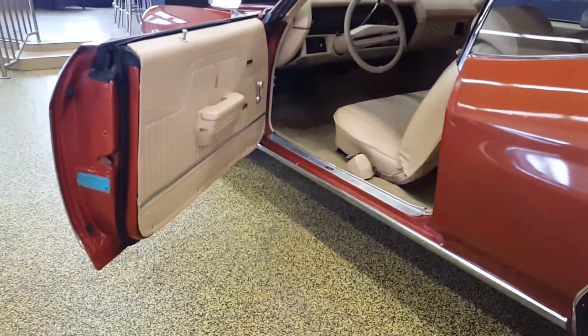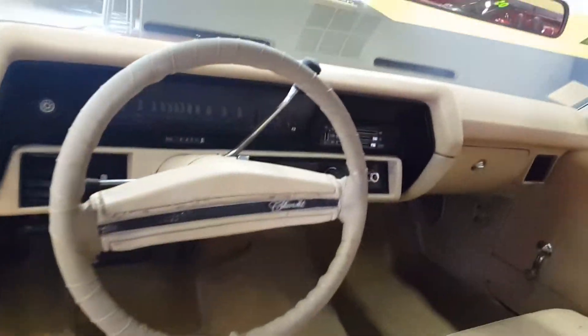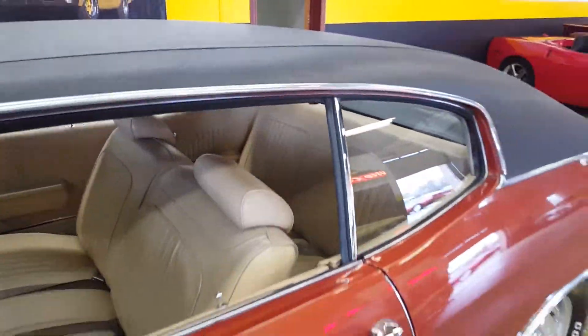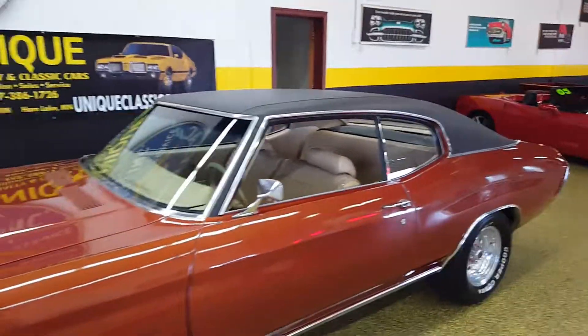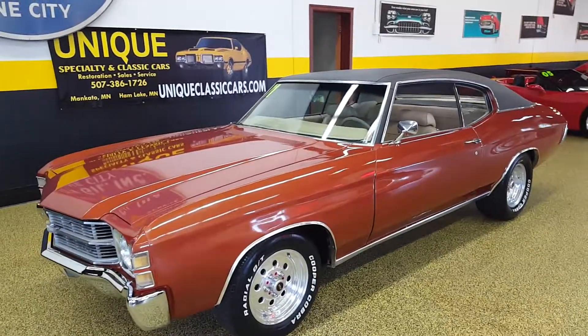Tidy interior, including seat belts for those of you with children. You can see all the pictures of this car on our website at uniqueclassiccars.com, and as always, trades are welcome and financing is available.